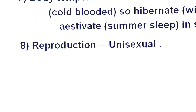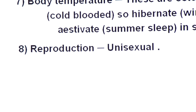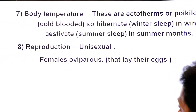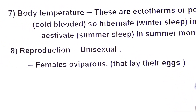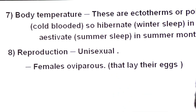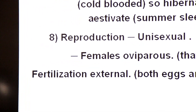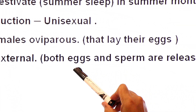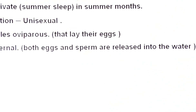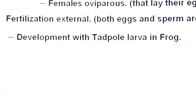Regarding reproduction: their sexes are separate — they are unisexual or dioecious, with male and female sexes separated. The females are oviparous — they lay eggs. Fertilization is always external: both eggs and sperms are released into the water, and fertilization takes place in the water. This is called external fertilization.